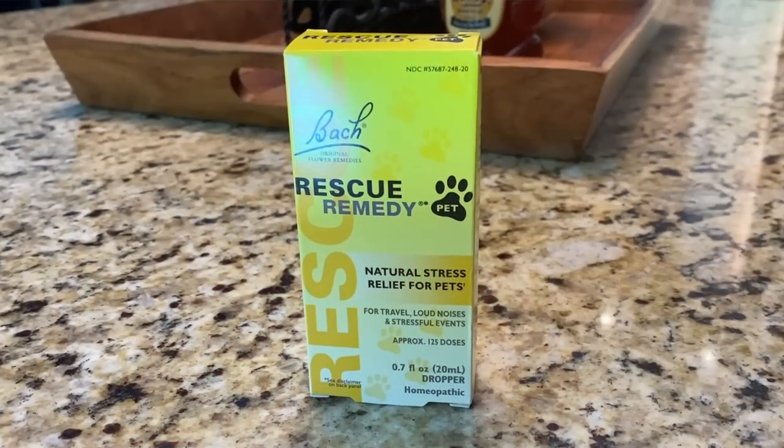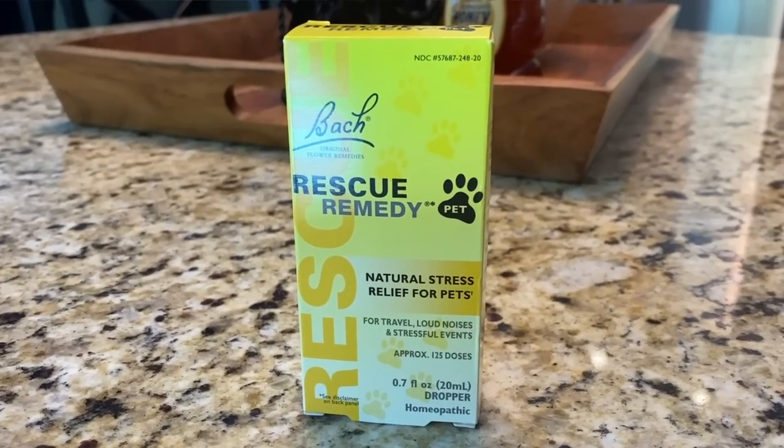Anytime I put my dogs in the car to go anywhere, whether it's on a vacation and we're going to be in the car for hours or it's just a short trip to the vet, they always get worked up. They get a little stressed out, they get anxious. And so the first must-have pet item is Rescue Remedy.